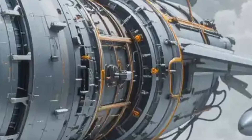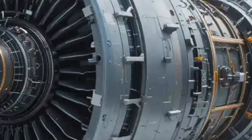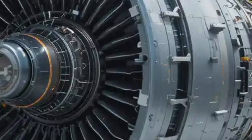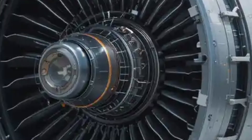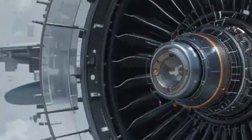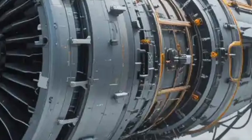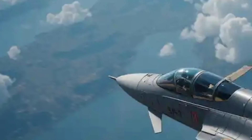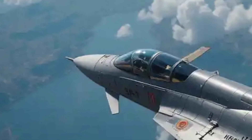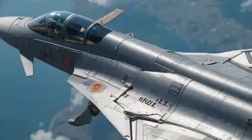Speaking of engines, from the rear the Rafale presents a fierce view — dual exhausts, aggressive in form and function. The twin engines drive the aircraft to a thrust-to-weight ratio greater than one, meaning it can climb vertically without losing speed. The nozzles are slightly canted and sculpted to reduce heat signature and improve stealth characteristics. They glow with raw power during takeoff, leaving trails of thunder across the sky.